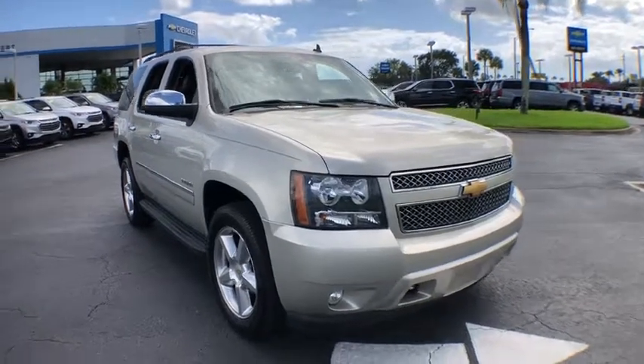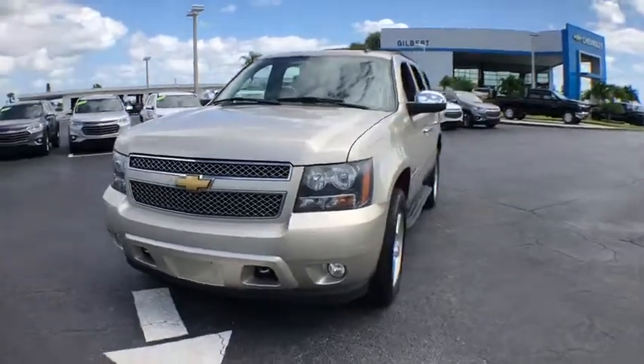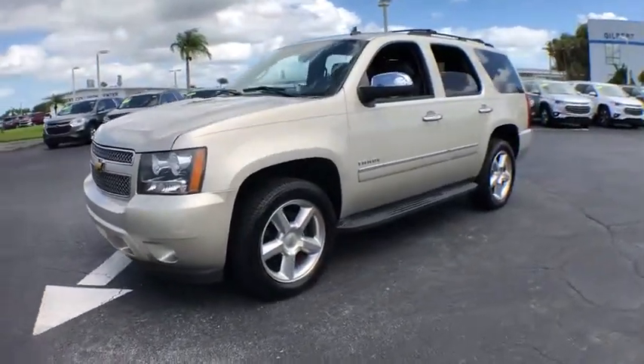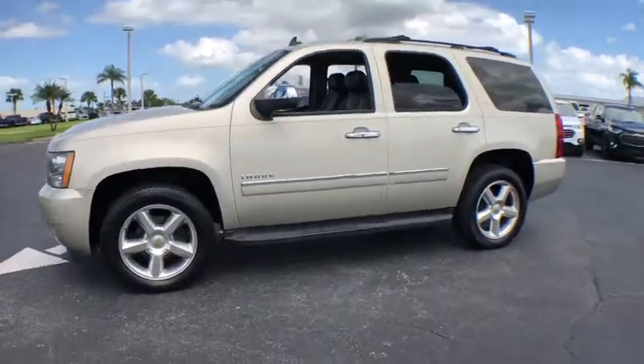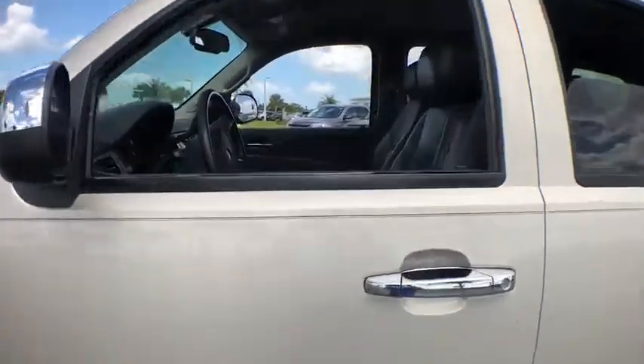Looking for the right vehicle? Check out the 2013 Chevrolet Tahoe. Tahoe has been the best-selling sports utility vehicle, accounting annually for more than 25% of all full-size SUV registrations in the United States.